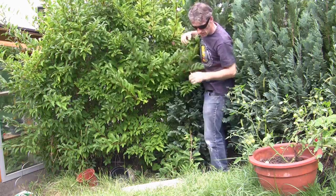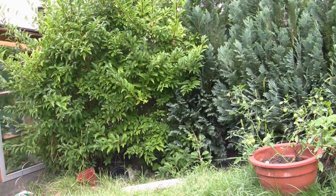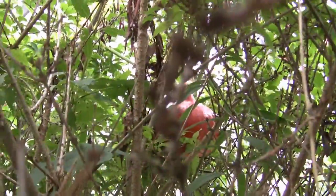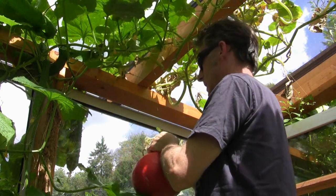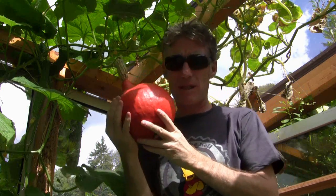Somewhere in here there's some pumpkins hiding in the bushes — have a look. Pumpkins on fir trees! I'll have to go in and get that one, I'll have to take this down. There's another pumpkin. We're having pumpkin soup soon.